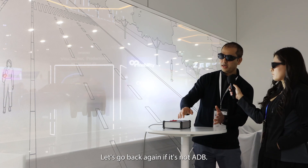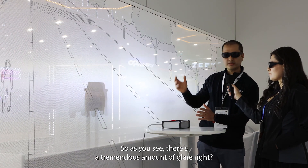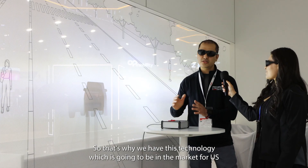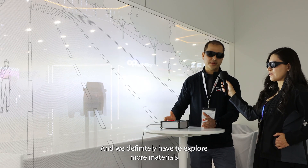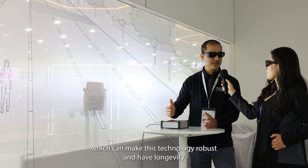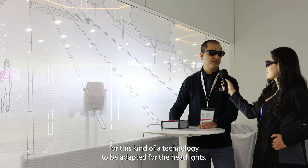If it's not ADB — that's why we are wearing these glasses — as you see, there's a tremendous amount of glare, and we don't see anything. That's why we have this technology, which is going to be in the market for the U.S. next year, and we definitely have to explore more materials which can make this technology robust and have longevity for this kind of technology to be adapted for the headlights.